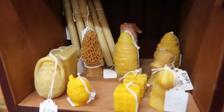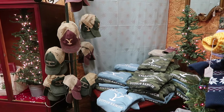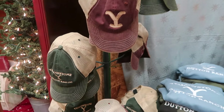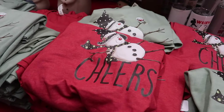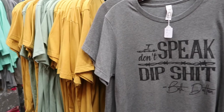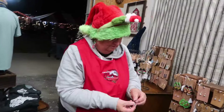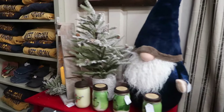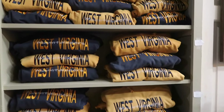More owl mushroom items. Snowman. Yellowstone Dutton Ranch — it's coming back on TV. Get a hat. It's a Hallmark Christmas movie watching shirt. We have a Grinch in here. West Virginia shirts, sweatshirts.